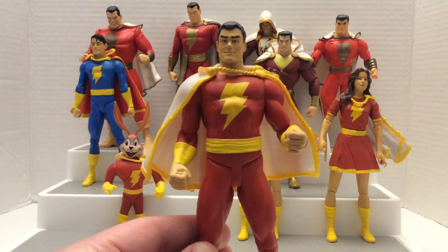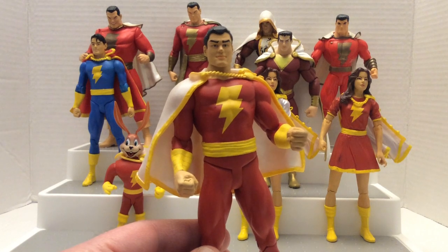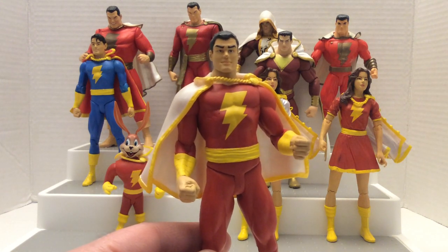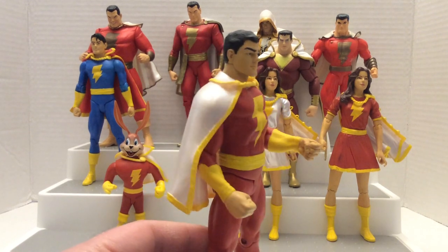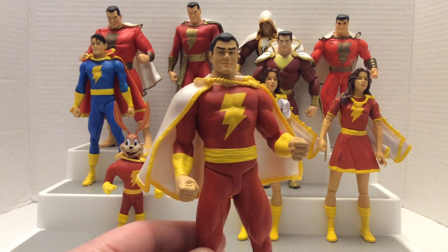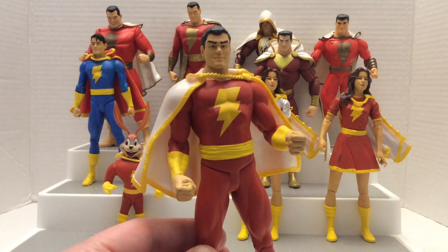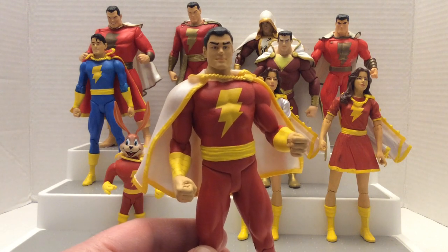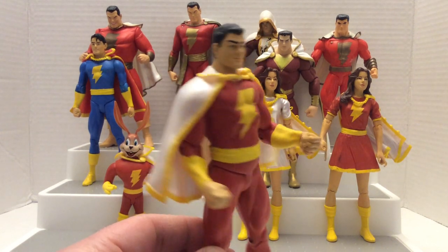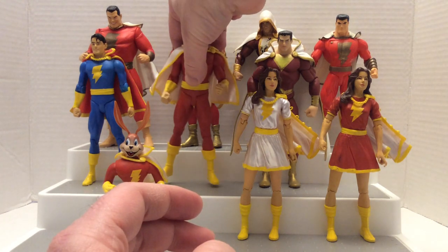He also appeared in a black and white series done at the beginning of the 1940s — The Adventures of Captain Marvel. Some of the earliest toys of him started to appear in the 1970s; I'm mostly familiar with the Mego version. After that, another version showed up in the Super Powers toy line in the 1980s made by Kenner, and then in the mid-1990s there was another version done by Hasbro. Then in the 2000s, DC Direct started making several versions of Shazam.